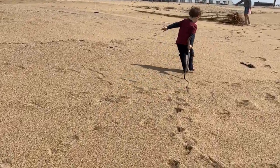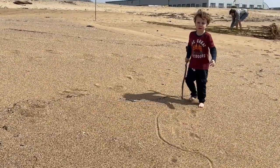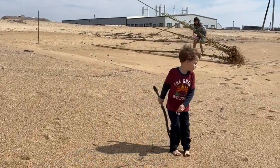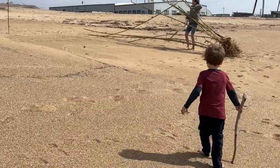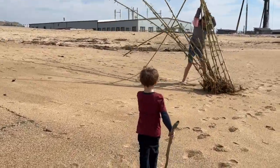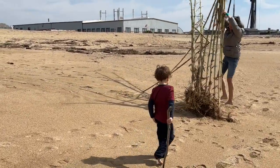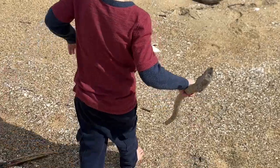Look at all the bamboo that washed up — it came down the river. Look at grandma being silly! There's an entire thing of bamboo that came down the river. Don't let it fall on grandma! Look at those seashells.